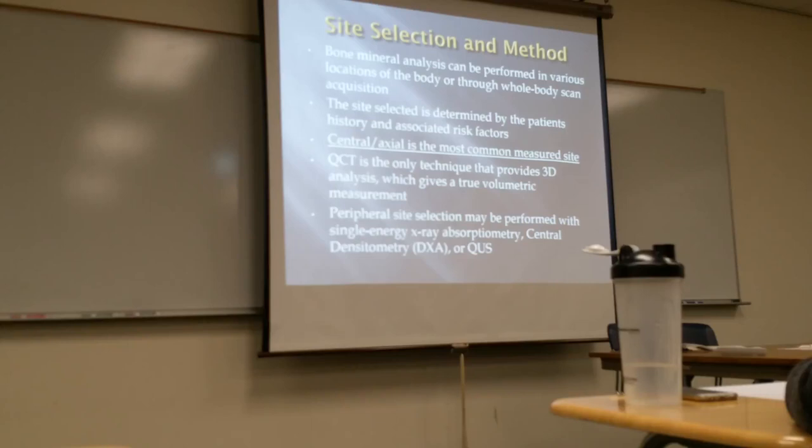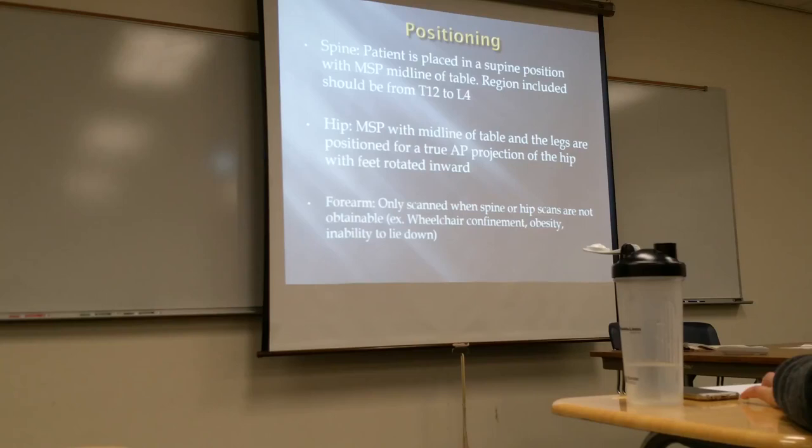QCT is also used for the spine. The forearm is an option — the forearm is scanned when spine or hip scans are not obtainable. Why might we not be able to do the spine or hip? If they're wheelchair confined, too large to be placed on the table, can't get an accurate exam, or are unable to lay down. So the forearm can be done as an option. It's not the best option compared to the spine and hip — that's where most fractures take place with osteoporosis — but a forearm can be used.